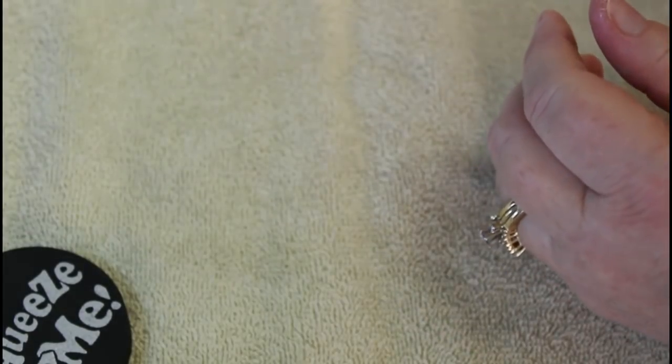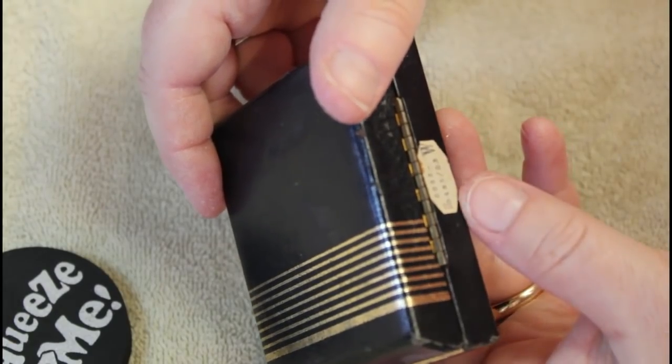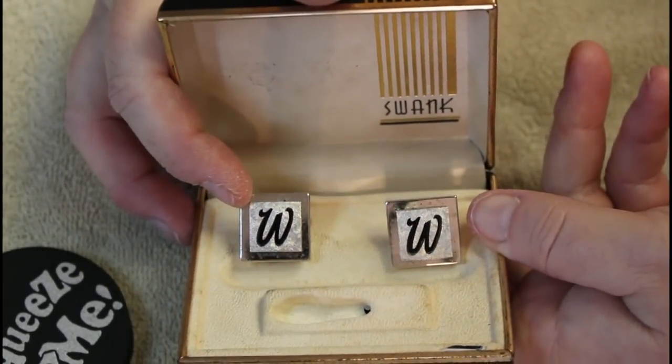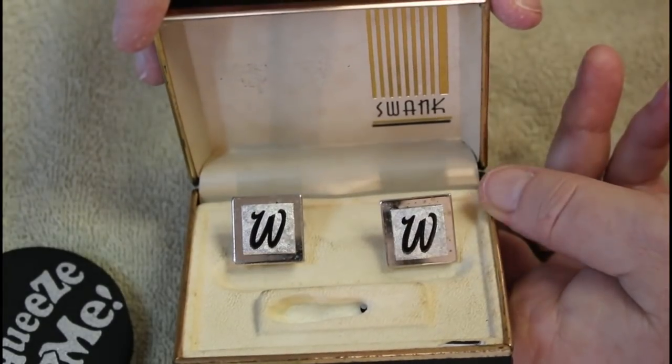This one has a really old tag from way back in the day — Swank, with the initials W, silver tone. But it looks like the tie bar is gone on that one.